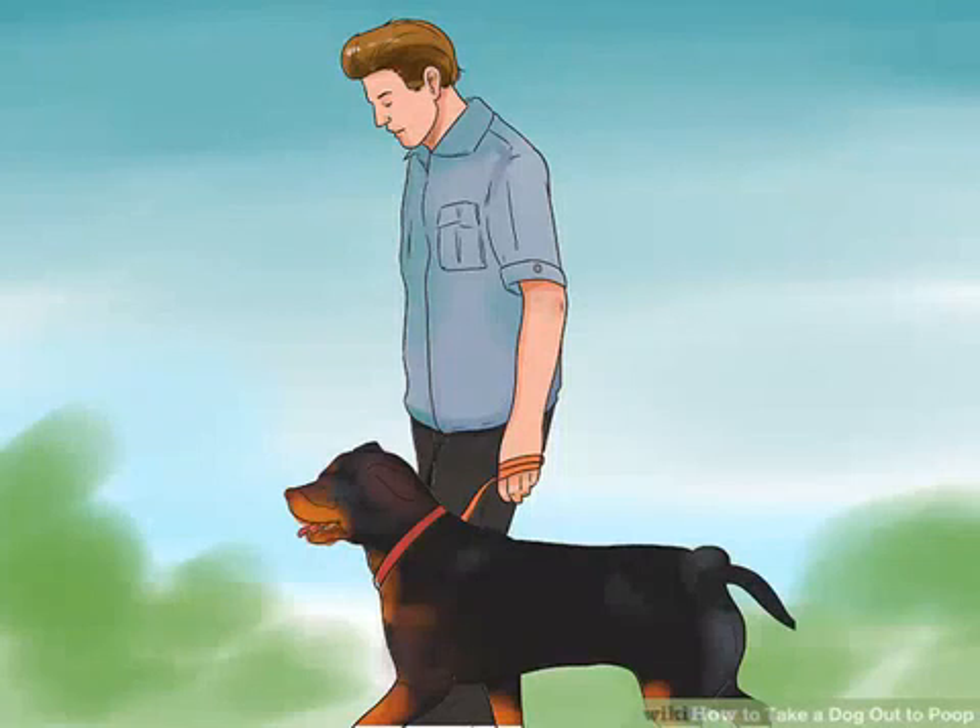Take your dog outside. Once your dog is securely leashed, you can take him outside to poop. It might take a bit for your dog to go, so if it's cold make sure you have the proper outerwear.